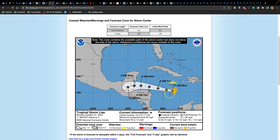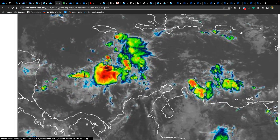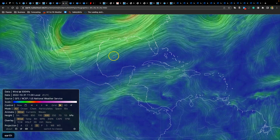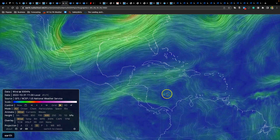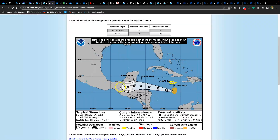We have Tropical Storm Lisa, which literally just developed about 30 minutes ago. It is to the south of Jamaica and is relatively disorganized, but it's moving into a favorable area and will be capable of intensifying. You see this feature here? This is the winds at 500 millibars — an upper-level ridge. This will drive Lisa right into Guatemala, which is essentially what is being expected on the latest forecast from the NHC. Look for the storm to strengthen, possibly reaching hurricane strength but most likely a strong tropical storm, with no impact or threats for the United States. That's certainly some good news.